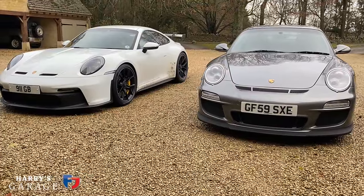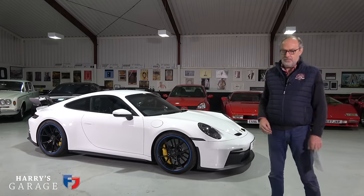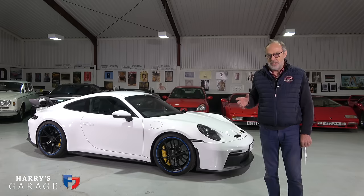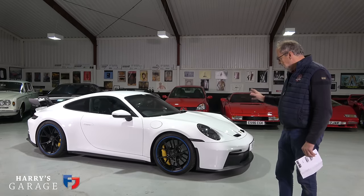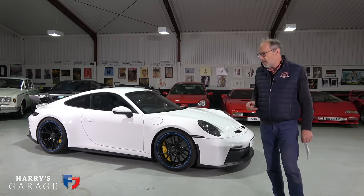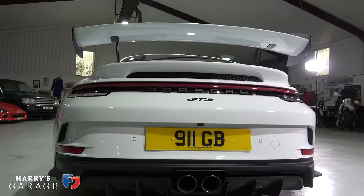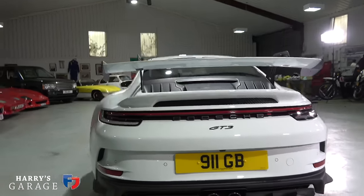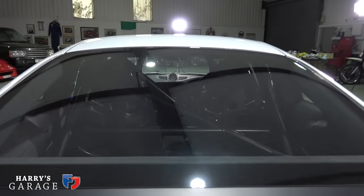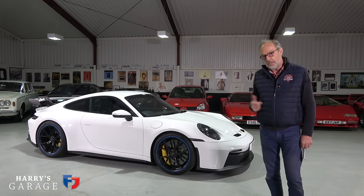I've also had access to a 997 GT3, an earlier generation, just to see how far this car has come. Right at the beginning, I'll say it is a completely different car. The 992 introduced double wishbone front suspension — you've probably heard about it before — but it is transformative to how this car drives compared to earlier generations. It's also bigger, has the same four-litre flat-six revving to 9,000 rpm, and a lot more aero.